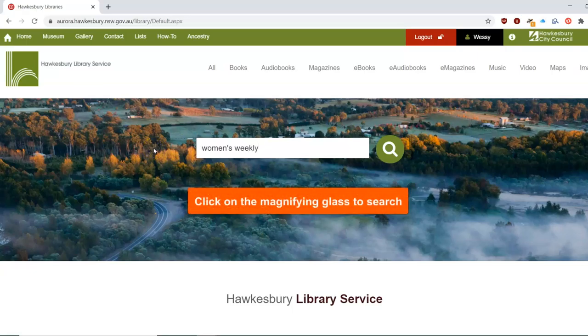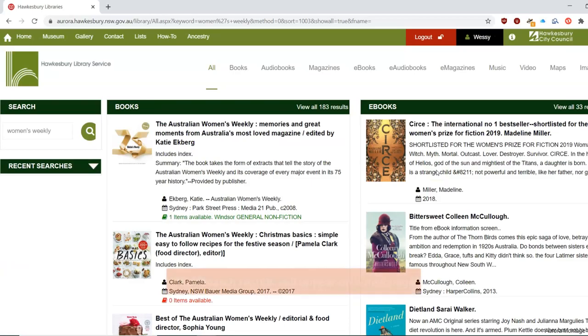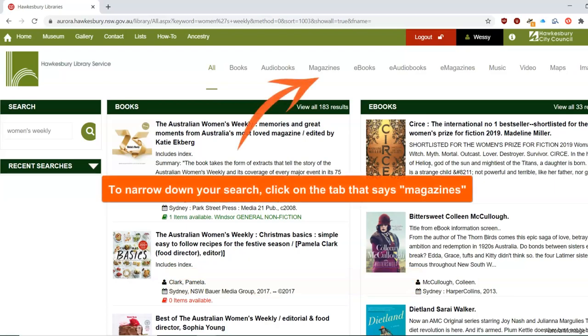Click on the magnifying glass to begin your search. Your search results will appear on a new page. To narrow down your search, click on the tab that says Magazines.